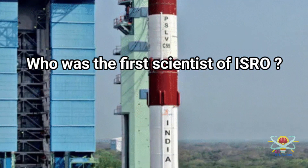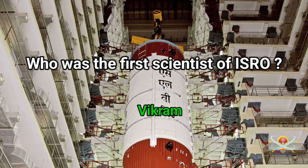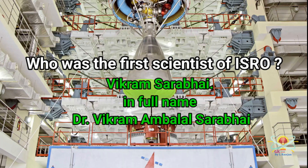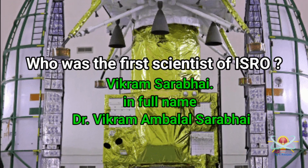Question: Who was the first scientist of ISRO? Answer: The first scientist of ISRO was Vikram Sarabhai — full name Dr. Vikram Ambalal Sarabhai.